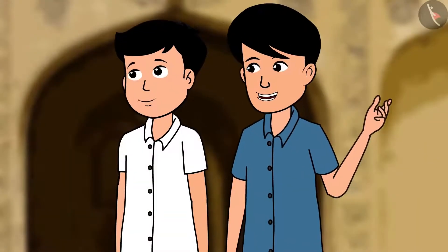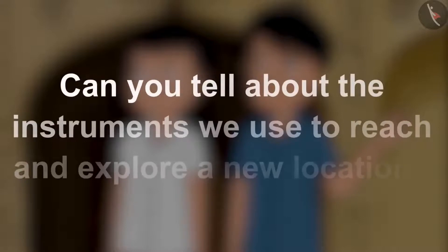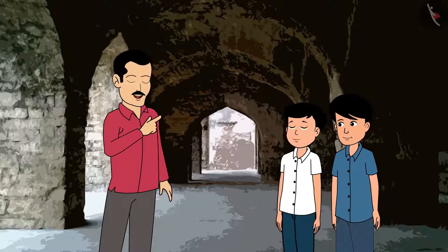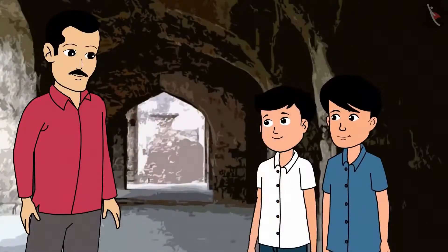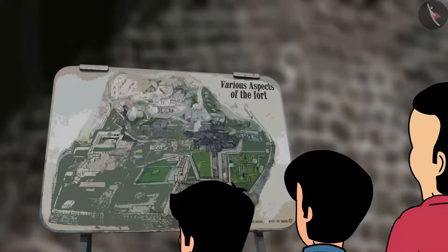Come uncle, let us explore the fort. Can you tell us about the instruments we use to reach and explore a new location? To reach a place and to know the directions, we need a map of that place. Look uncle, there is a map which is giving us directions. Let us understand and follow that.